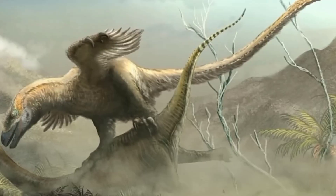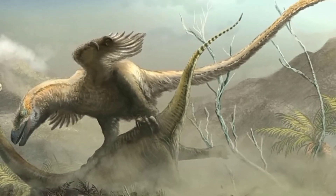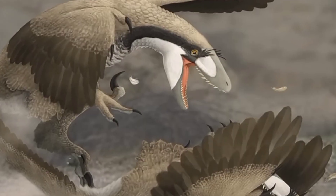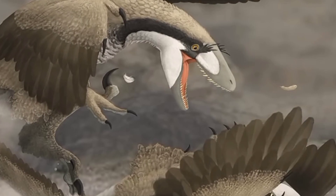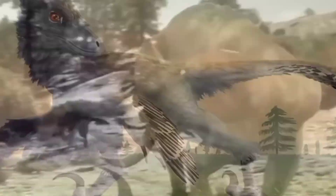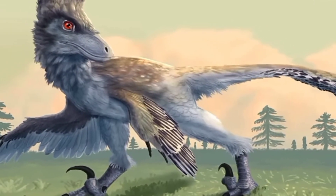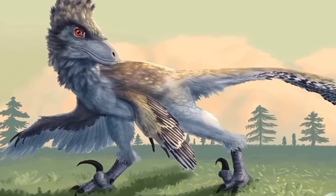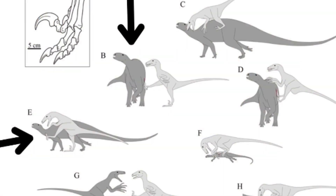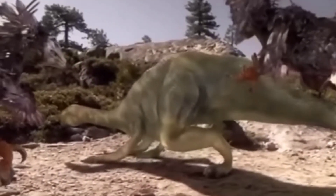The function of these claws has been the subject of much speculation among paleontologists. It is widely believed that the sickle-shaped claws of Deinonychus were primarily used as formidable weapons during hunting and capturing prey. The enlarged claws played a crucial role in its hunting strategy. It is believed that they used their powerful legs to deliver swift kicks, while simultaneously using their sickle-shaped claws to strike at prey — claws capable of inflicting deep wounds, puncturing vital organs, and causing significant damage.